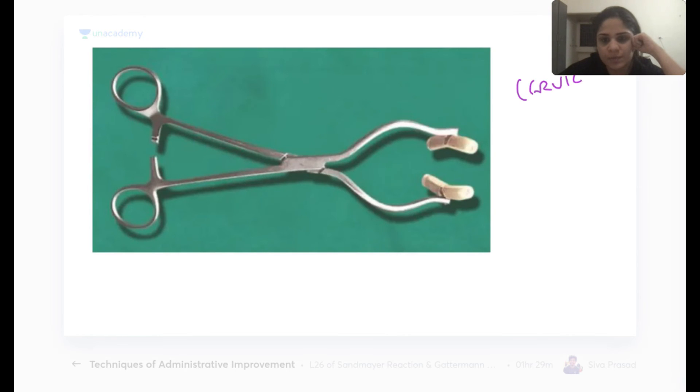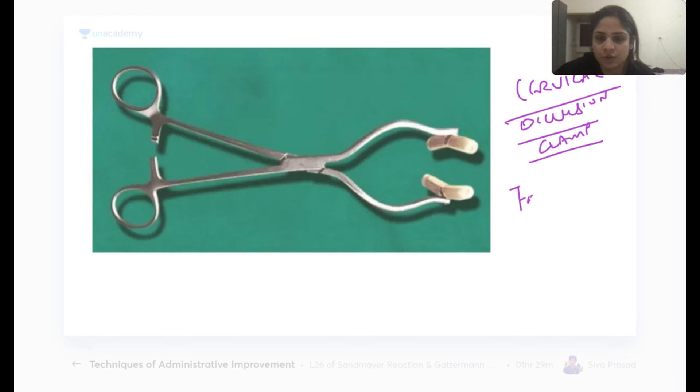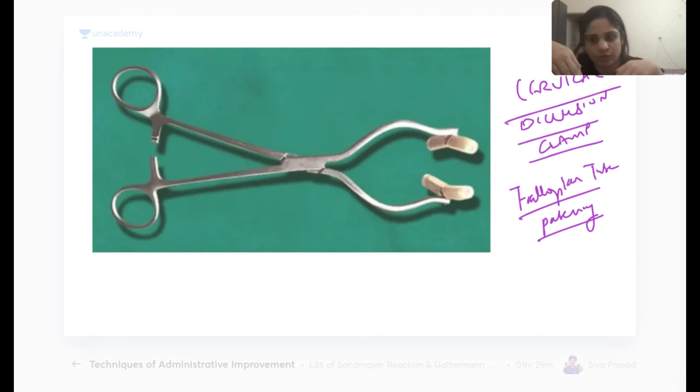The cervical occlusion clamp is used when checking fallopian tube patency. The cervix is occluded first so that injected dye travels upward into the fallopian tubes rather than falling down by gravity through the cervix, allowing assessment of tubal patency.